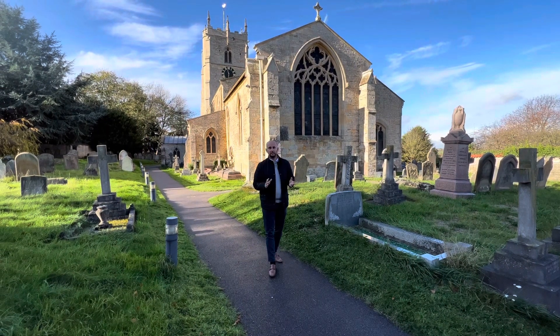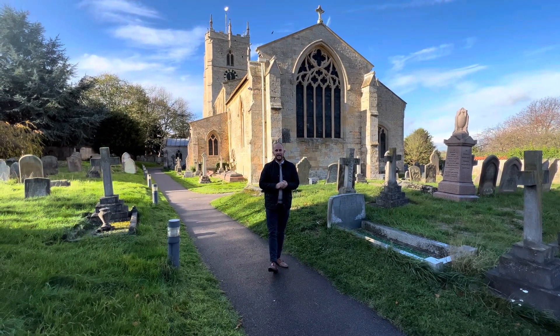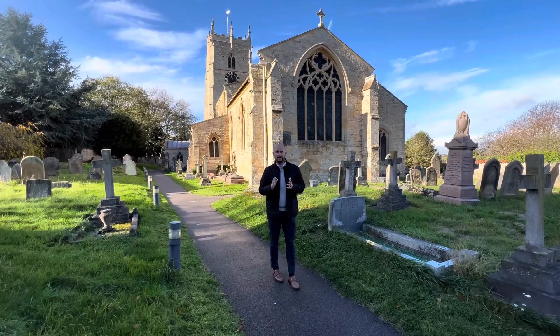Washingborough Parish Church is dedicated to St John the Evangelist, and the church behind me here does date back to Norman times.